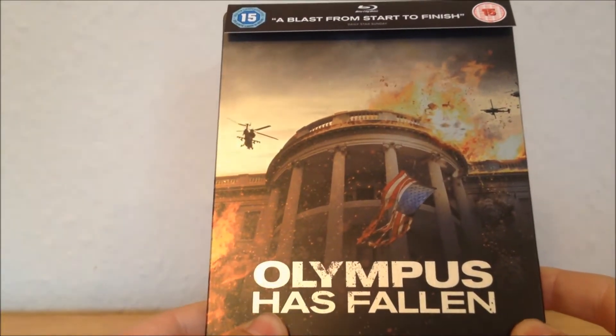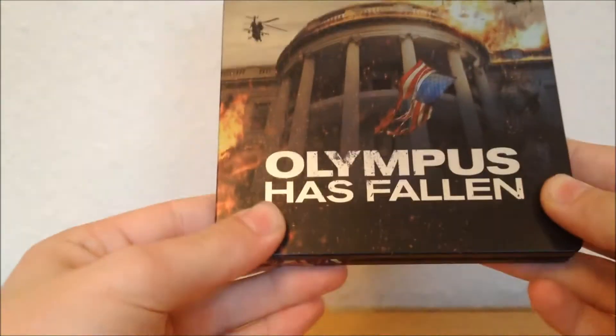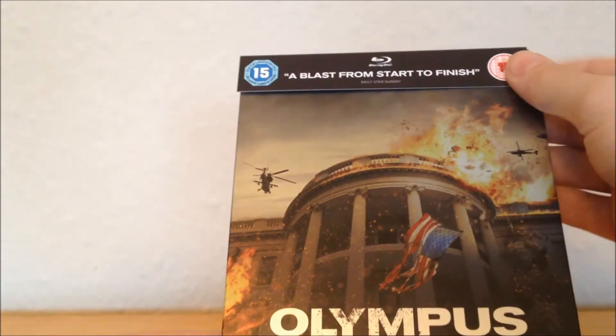Hey guys, welcome back to another video. Today I have the Olympus Has Fallen Zavvi exclusive steelbook, and this is limited to 4,000 copies, which made me feel pretty special because a lot of steelbooks I have were mass-produced.